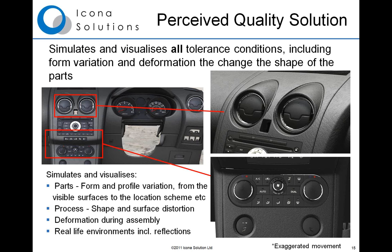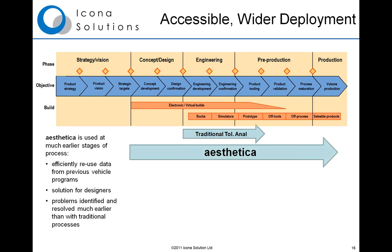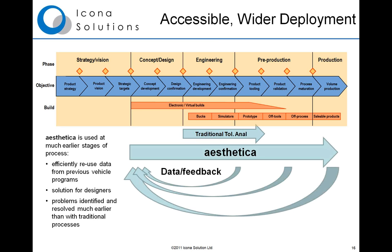Because Aesthetica can visualize variation and use data from all different stages of the process, it can be deployed across the entire product development process — all the way from concept through engineering to pre-production and into production. It can effectively reuse data from existing programs or previous vehicles to show how the same manufacturing processes will affect the fit and finish of your products. This is a much wider range of use than traditional tolerance analysis, which requires detailed information and simply calculates the stack-up of tolerances numerically.